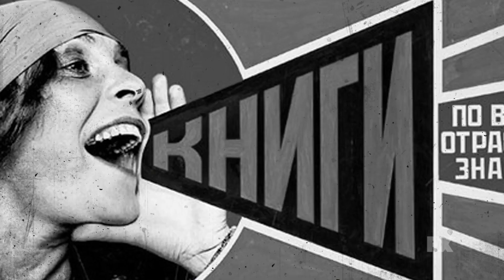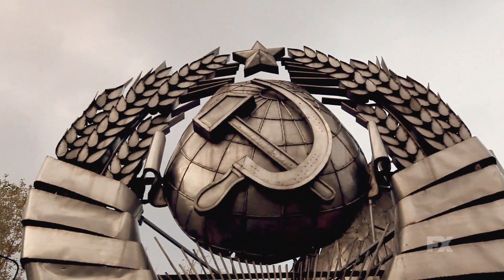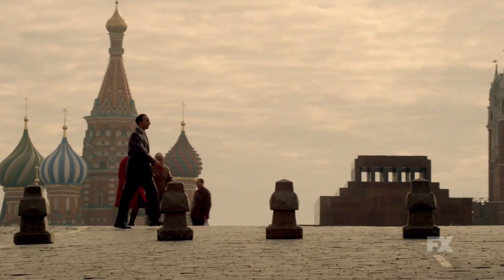We plunged into research, looking at art, looking at posters, looking at propaganda, looking at statues, and just kind of grabbing it all — not necessarily having any kind of limitation on what we're pulling.